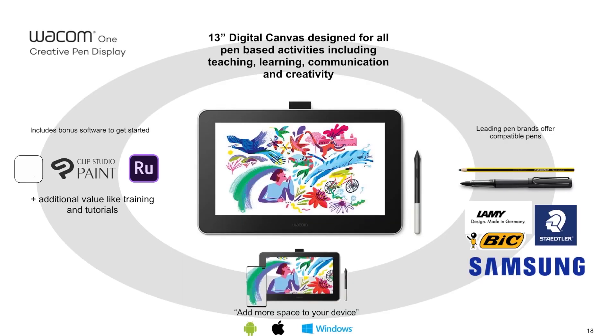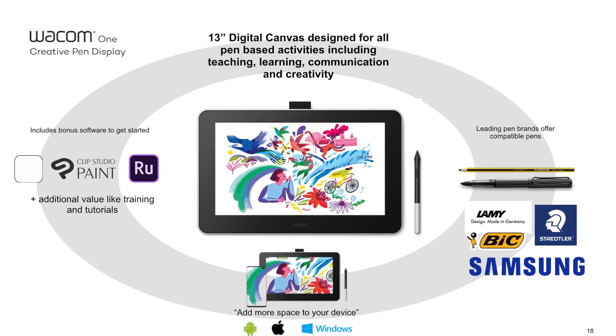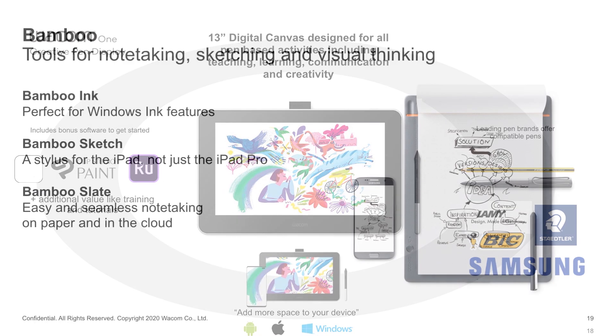We are talking about the 13-inch digital canvas, which is designed for all pen-based activities. The product is compatible with major brands in the stationery industry which are introducing digital pens. In addition to this, it is optimized for software, and last but not least, independently from the operating system, you can use the product in your existing environment.